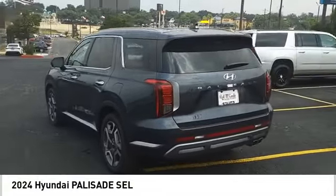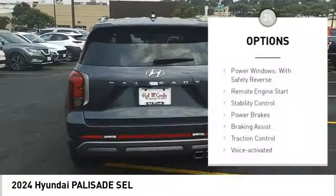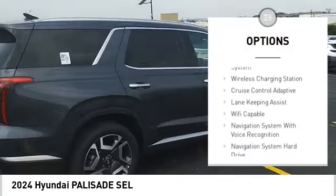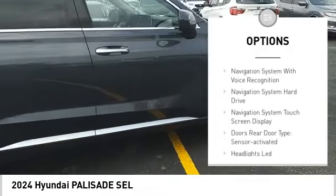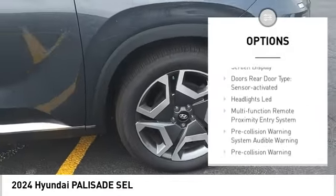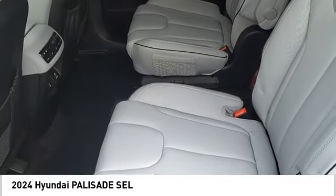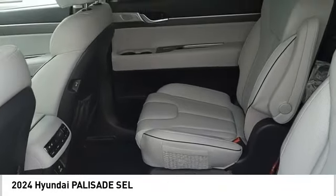Here are some of this vehicle's great options: power windows with safety reverse, remote engine start, stability control, power brakes, braking assist, traction control, voice activated navigation system, rear view camera, driver attention alert system, and wireless charging station.